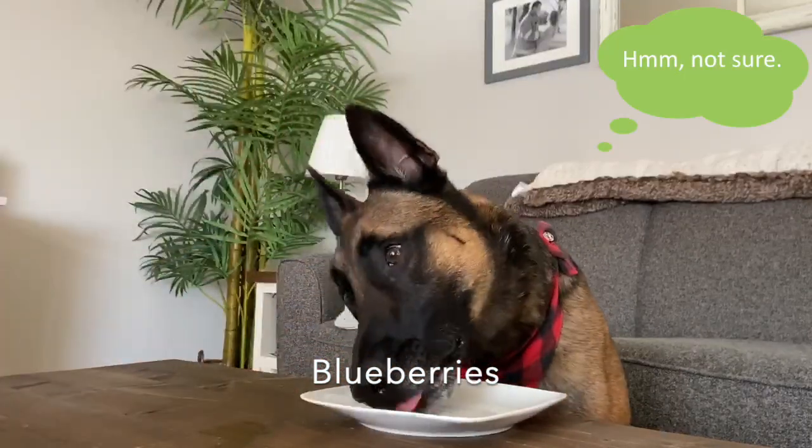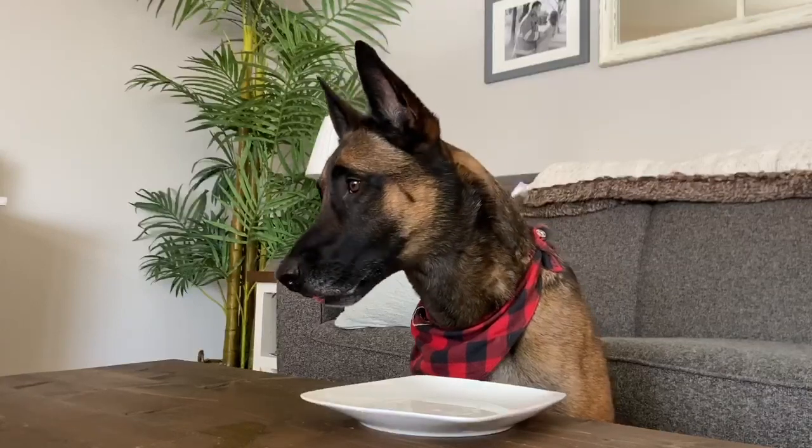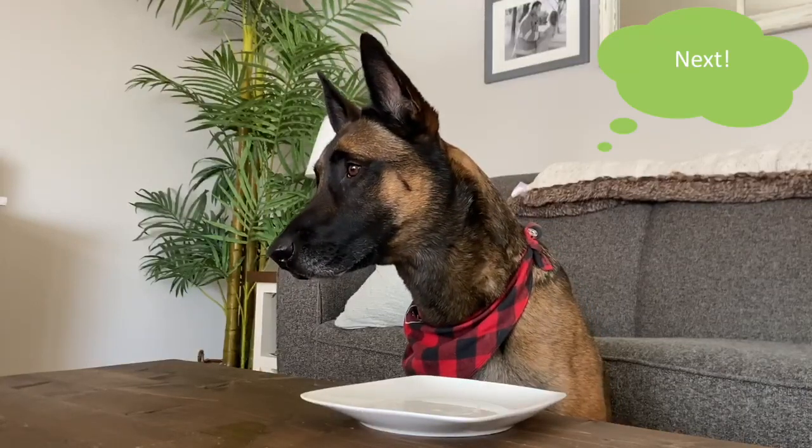Boost your pet's bowl with blueberries. They're a high antioxidant treat which makes them great for their anti-inflammatory properties.